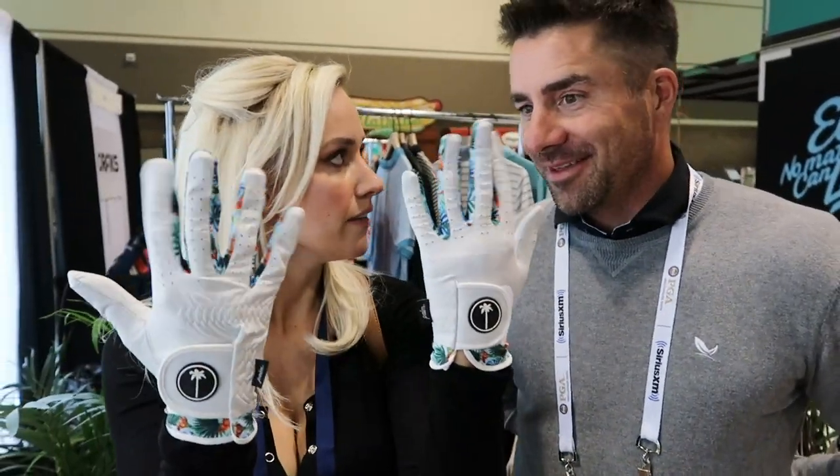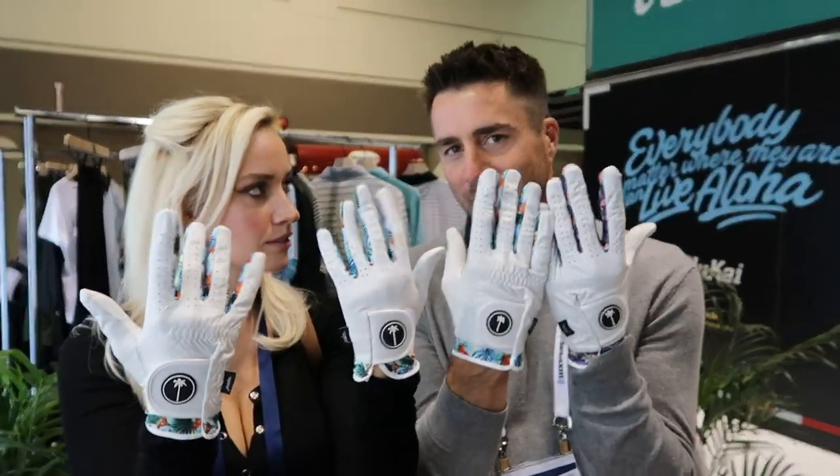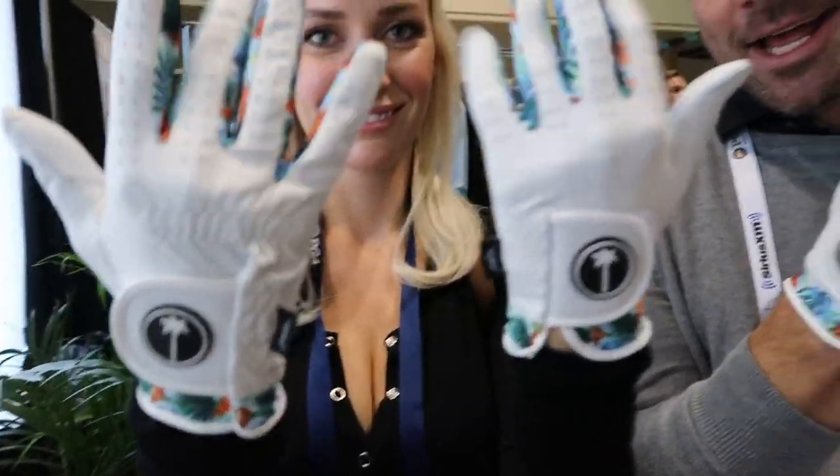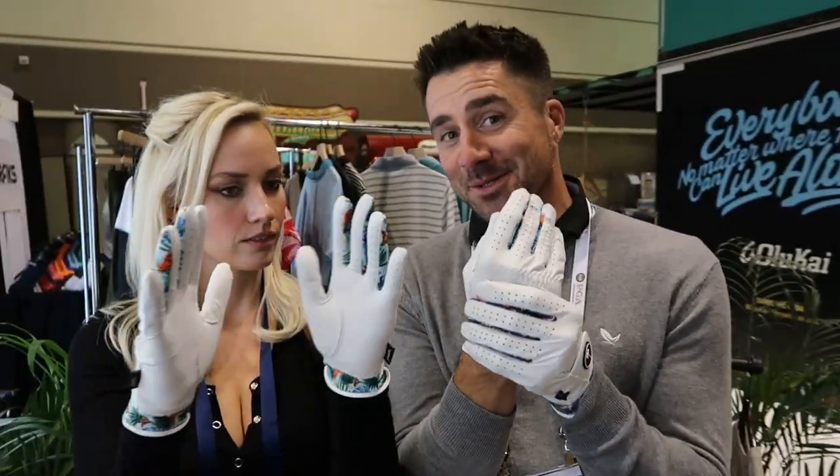We are at Palm Golf and we are getting ready for our hand model-off. Serious business here. The only problem is we're going to have to cover up these hands because they are seriously gorgeous. Double gloving - two Tommy 2 gloves. We're both going double gloving here. Let's see who can win this off. I think it's going to be close.